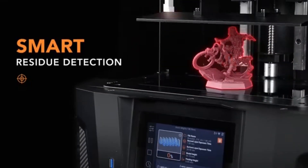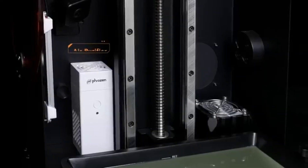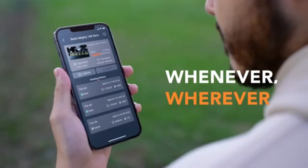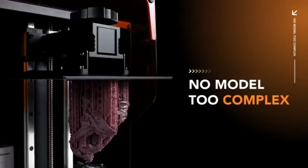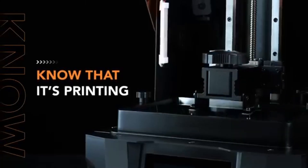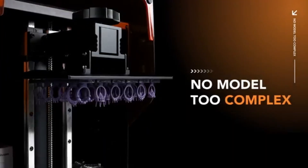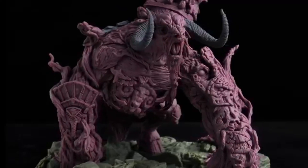Speed is another area where the Frozen Sonic Mighty Revo shines. Thanks to its advanced printing technology, it can achieve layer-curing times that are significantly quicker than many competitors, meaning you can spend less time waiting for prints and more time enjoying your finished products. The printer's large build volume also allows for bigger projects or multiple smaller items to be printed simultaneously, enhancing productivity. User-friendliness is a crucial aspect, and the Mighty Revo does not disappoint — the setup process is straightforward with clear instructions accessible for beginners, while the intuitive touchscreen interface makes navigation seamless.